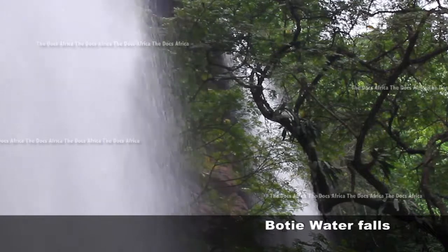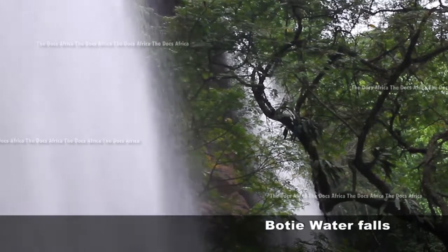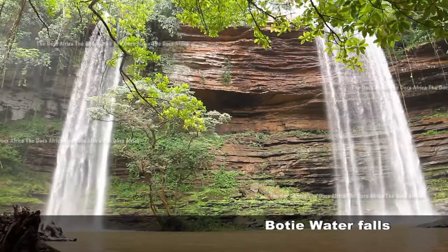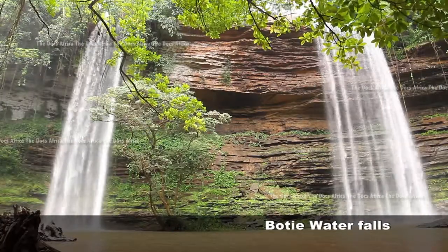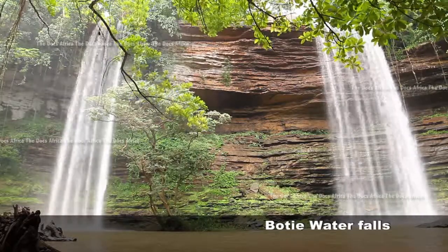There is also the incredible three-headed palm tree with three stems growing from a single-stem base. These and many other spectacular sceneries await you as you make your way to Boti Falls.